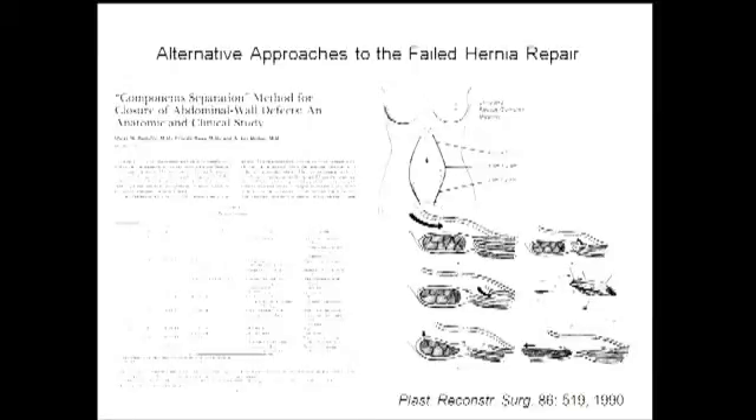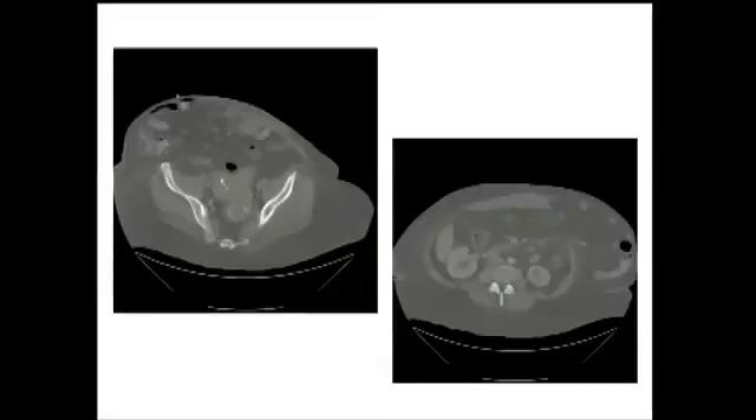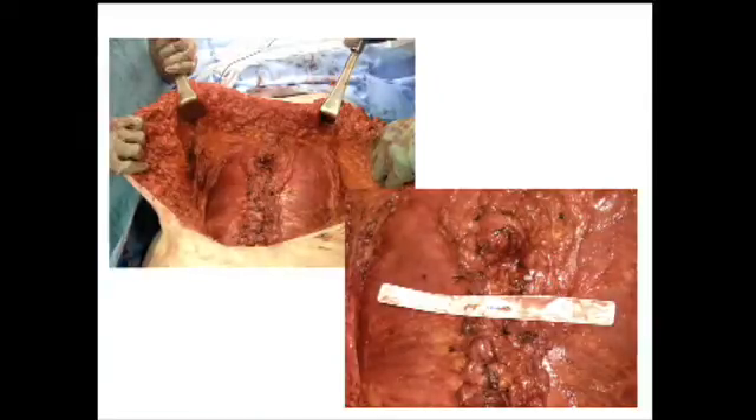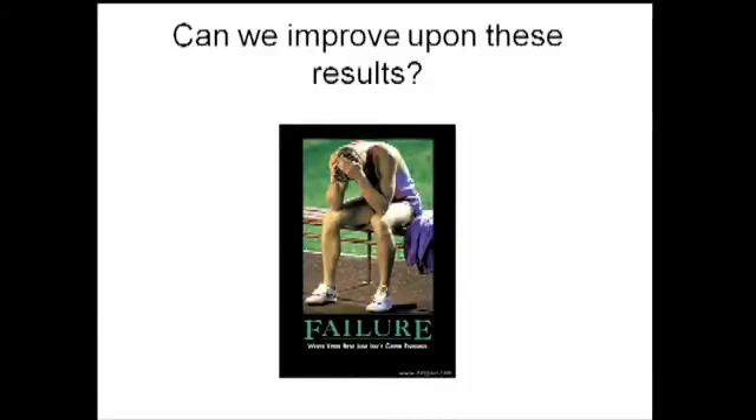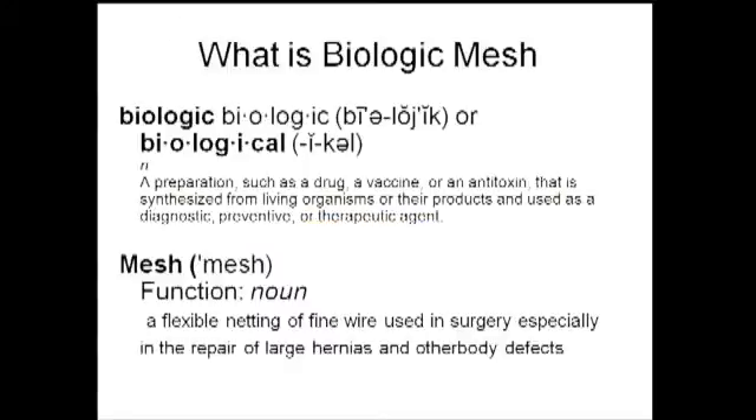This has spawned tremendous interest in the component separation hernia repair, initially described by Ramirez, with many techniques currently utilized. Using component separation, we can take patients with massive abdominal hernias and loss of domain and close their peritoneal cavity by obtaining significant advancement. But separation of components is not without recurrence rates and complications. One Achilles heel is the high incidence of wound complications and wound necrosis, reported as high as 50% in many series, with recurrence rates as high as 30%.